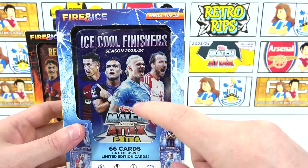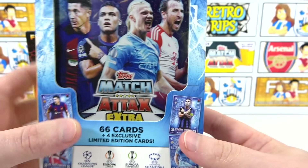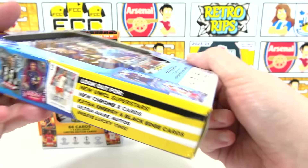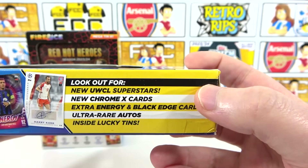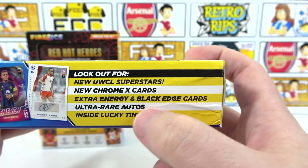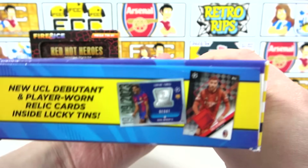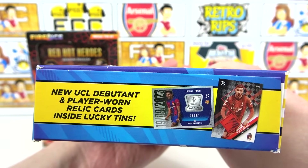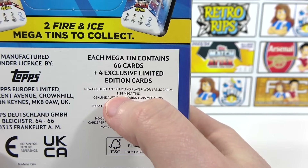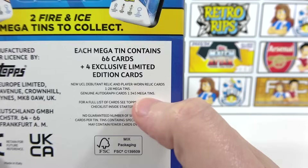Let us know in the comments if you agree. In each tin we will be getting 66 cards as well as four exclusive limited editions. In this tin, of course, the Ice Cool Finishes limited editions. Just like with all the products in here, we have the chance to find new Women's Champions League superstars, new Chrome X cards, Extra Energies, and Black Edge cards. There's also the chance to find ultra rare autos in lucky tins, and the potential to find UCL debutant and player worn relic cards. Relics come in at one in every 28 mega tins, and autos even rarer at one in every 345 mega tins.